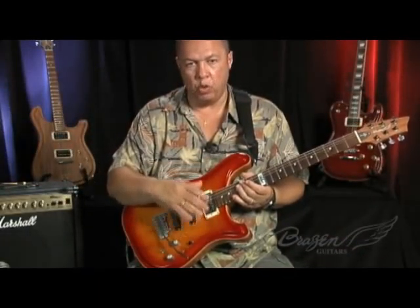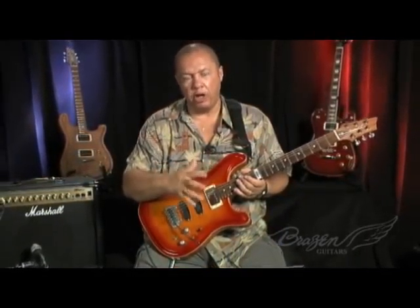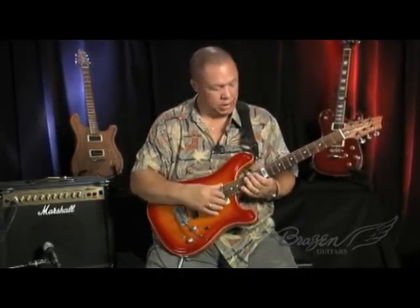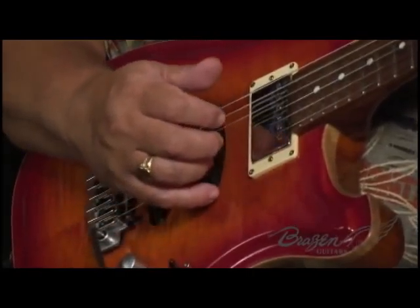You listen to each pickup, and what you're listening for is an overall balance of both volume between the pickups and tonality — degrees of highs and lows. You don't want the guitar to be too bassy sounding, etc. And so there's my guitar — that's flat.